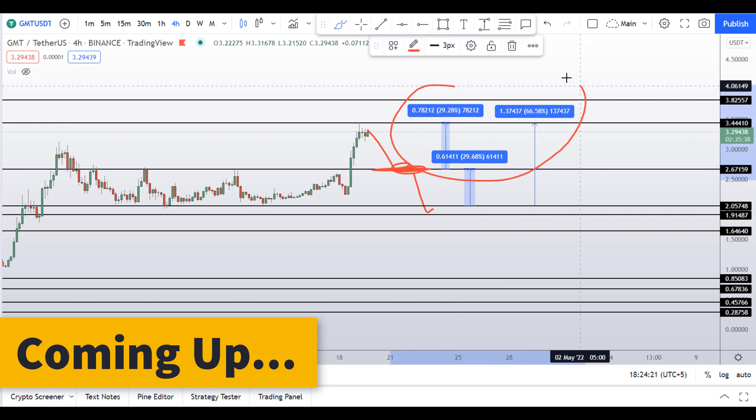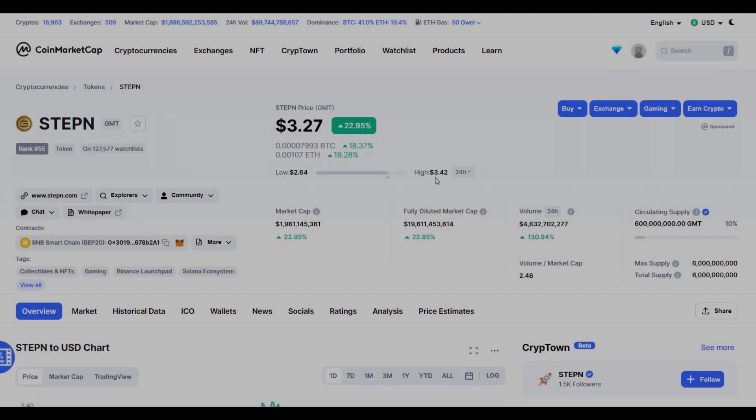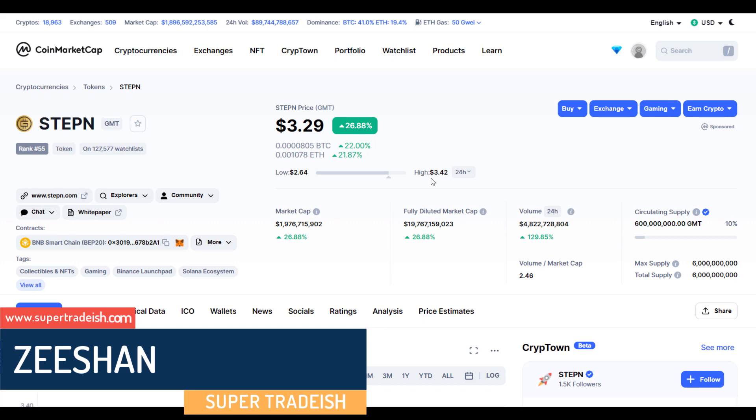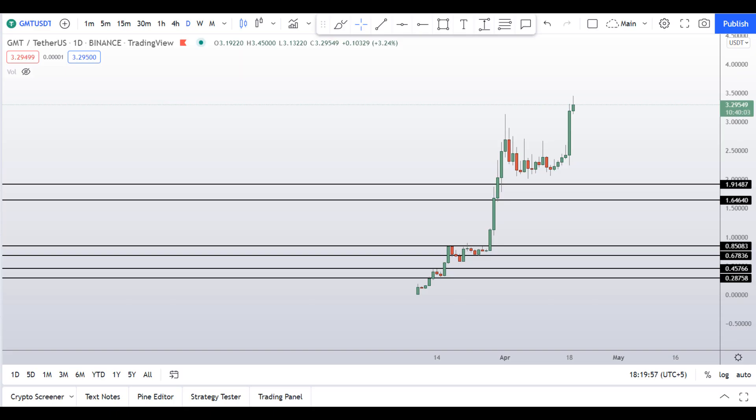Hello guys, my name is Zeeshan and welcome to Super Tradeish YouTube channel. In this video I'll talk about Stepn — the ticker symbol is GMT. You can see this coin is up more than 27% so far at the time of recording. Now you have three scenarios in front of you: one would give you around 29% gains, one 30% gains, and one 66% gains.